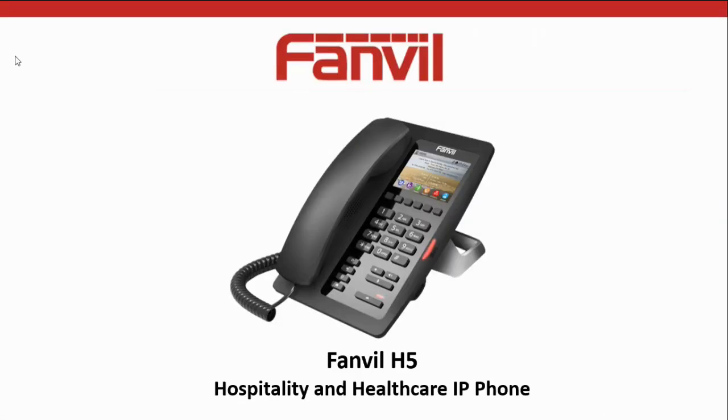Hi, and thanks for taking the time to watch this presentation. Today we're going to be talking about the Fanvil H5, the hospitality and healthcare IP phone.